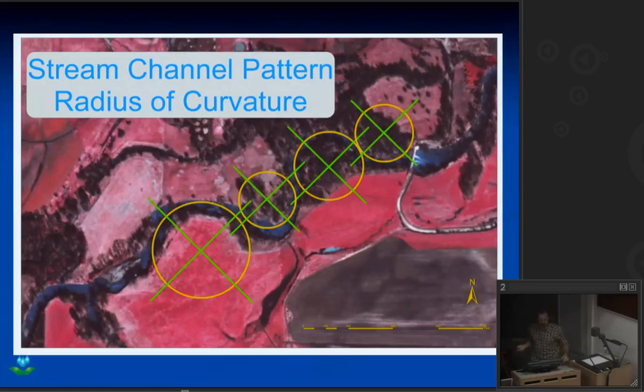Looking at some of those parameters — radius of curvature — we relate that to the width of the stream channel. If the radius of curvature to width ratio is less than 2.5, that's too tight a radius for the stream to maintain efficiently. You can imagine driving down the road needing to make a U-turn — you slow down. The same thing happens on a river. That water slows down at a really sharp bend, the gravel it was carrying drops out of suspension, you get deposition, and the channel starts to find a new pathway.